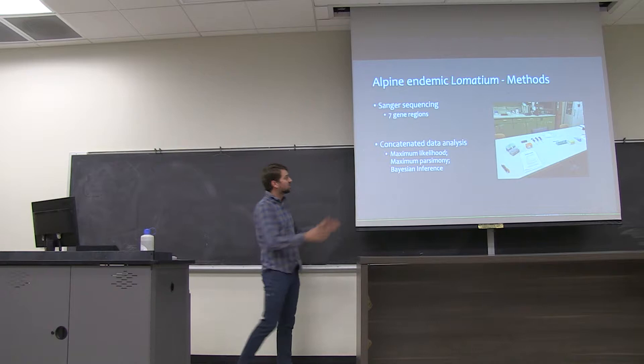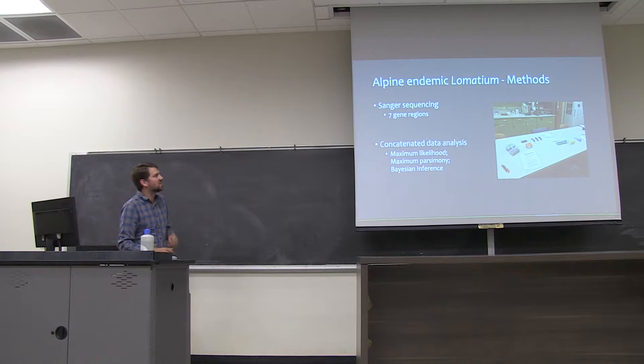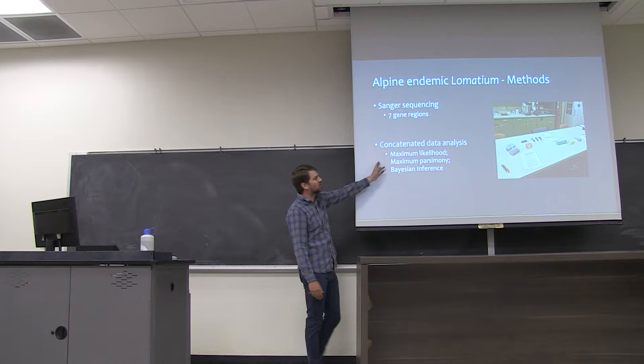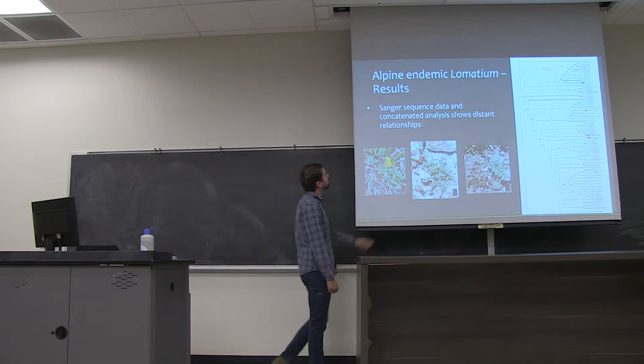We used seven gene regions in Sanger sequencing — seven regions, each about a thousand base pairs long. A base pair is like an A, T, C, or G. We put them together in one analysis and used a few different measures of statistical support: maximum likelihood, parsimony, and Bayesian inference. Maximum parsimony is basically like Occam's razor — it kicks out the simplest solution, minimizing the number of changes from an A to a T, or a C to a G. With those seven regions, we actually saw that these species were very, very distantly related.